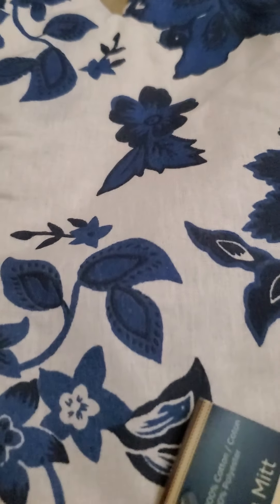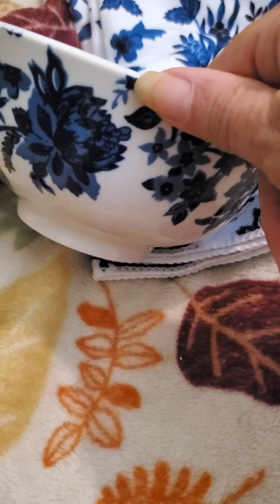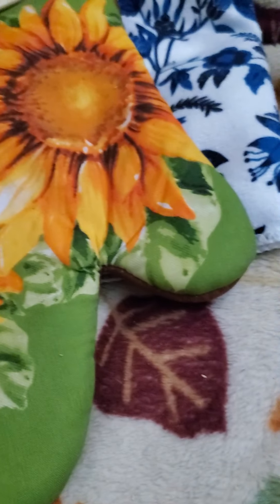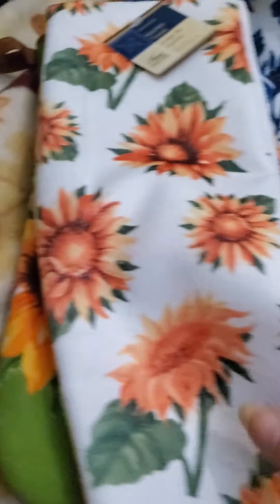Then since I got the cobalt blue kitchen, I picked up this mitt, the towel, and I also picked up two of the bowls. I just love these blue flowers — these are so pretty. I also got a sunflower mitt and the sunflower towel.